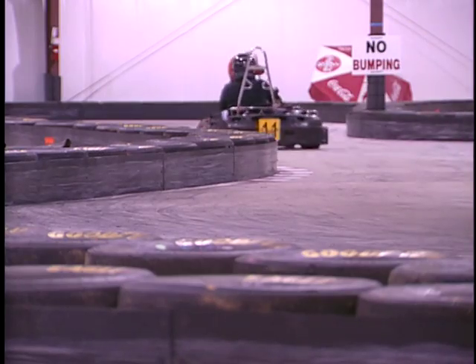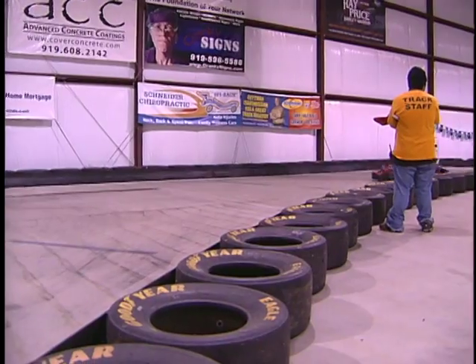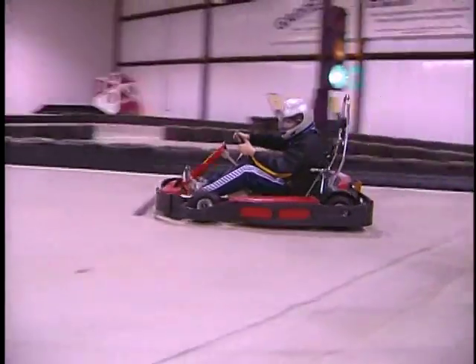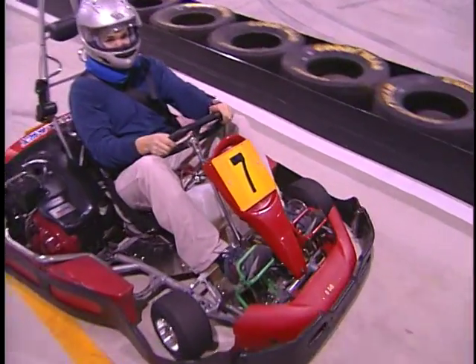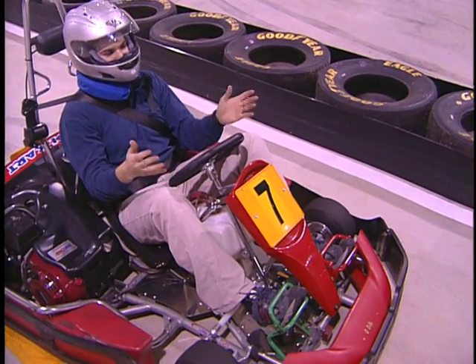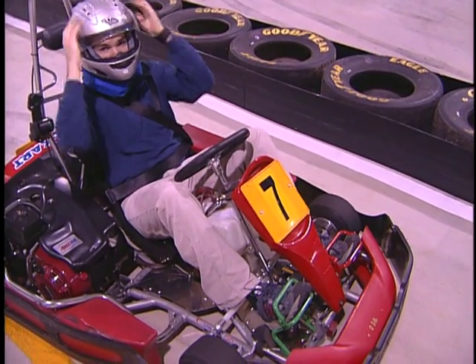But they're still just go-karts, right? I mean, I wasn't really buying it. How fast can these little things really get you going? My lawnmower at home also has six and a half horses. So we'll see if this is any more exciting than landscaping.